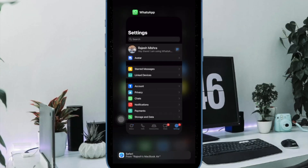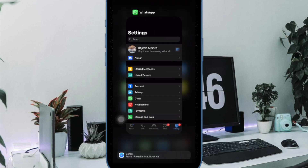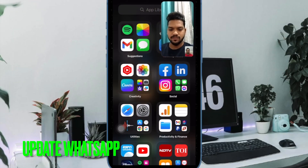On iPhone with Touch ID, double press the home button to bring up the app switcher, then swipe up the app card to force kill the app. Next up, I would suggest you update WhatsApp on your iPhone.